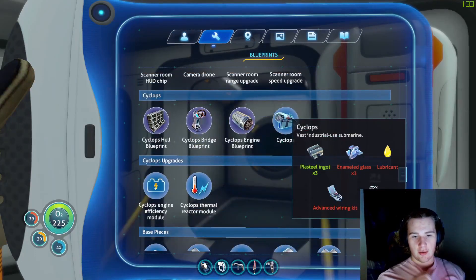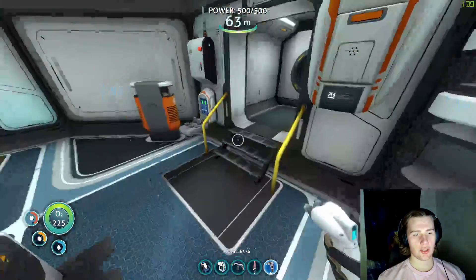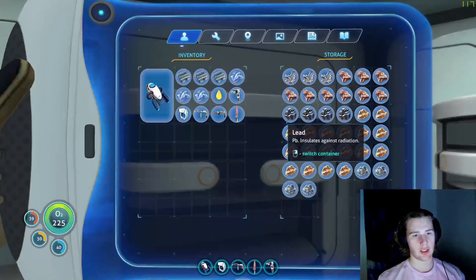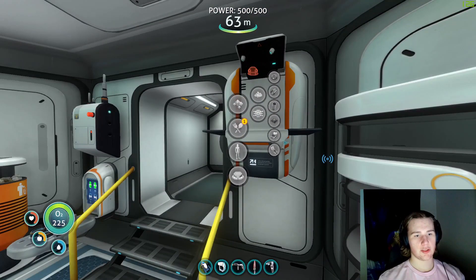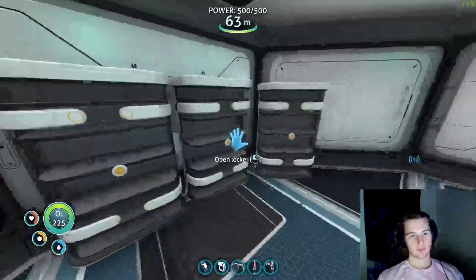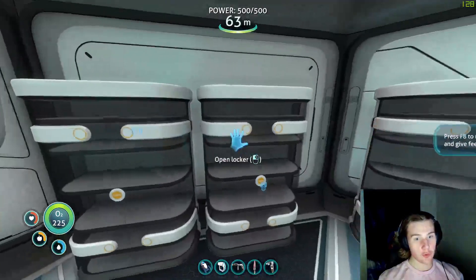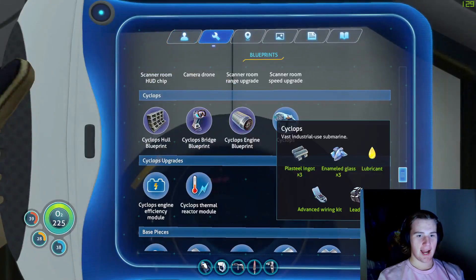It's a big bitch! I've been working a little bit on getting the main annoying materials, like the plasteel and stuff like that, so we only need the advanced wiring kit. I'm gonna kill myself because I thought I didn't have silver - but I do have silver! And look at that - bam bam bam, simple as pie, we can make it!